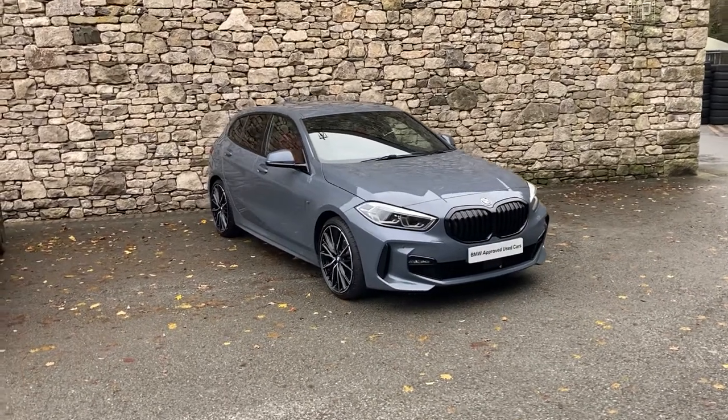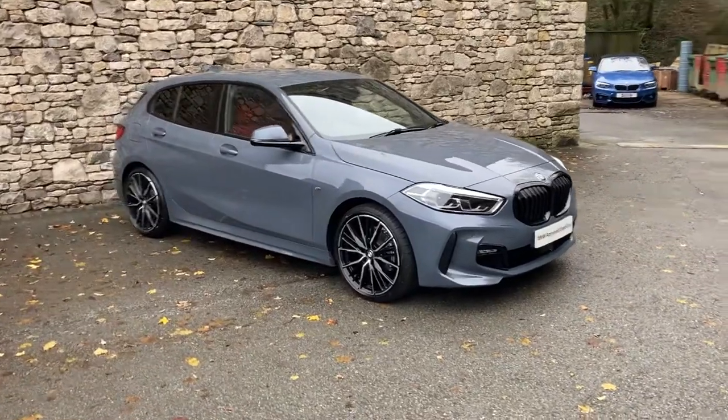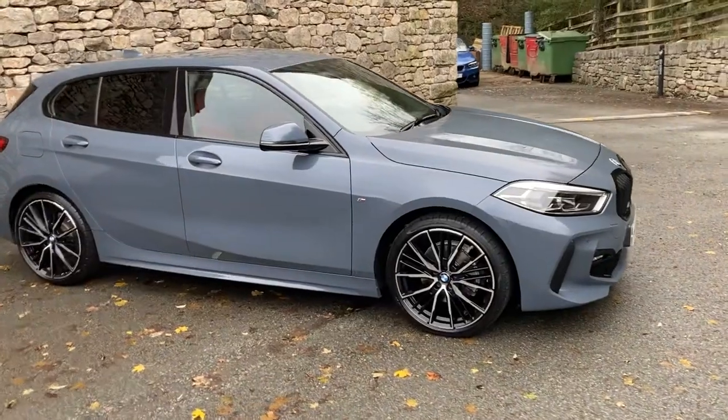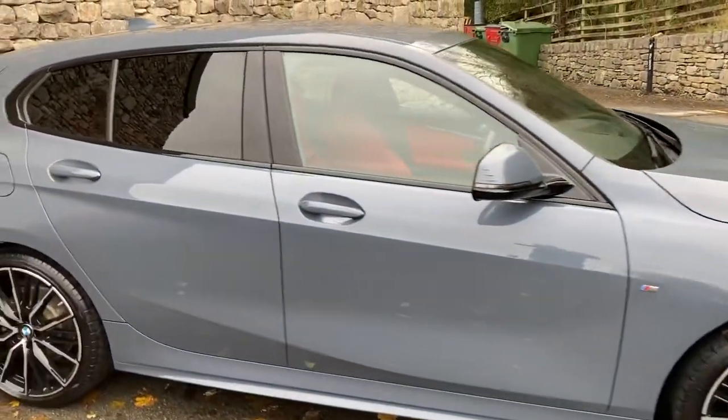Hello and welcome to Lloyd BMW Southlakes. Today we have this fantastic BMW 1 Series — it's a 118i M Sport. It was registered in September 2020, putting it on a 70 plate, and it's covered just over 7,000 miles.